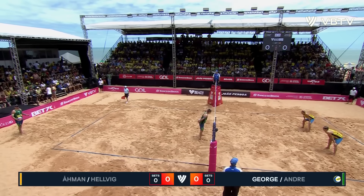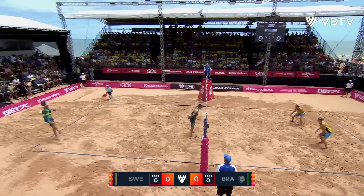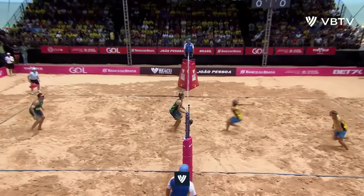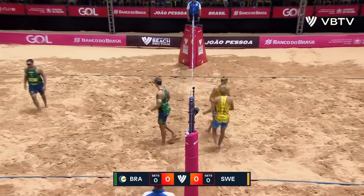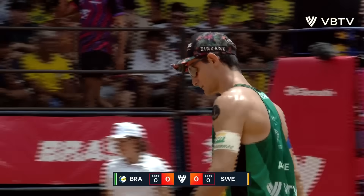It's Brazil in green serving, Sweden in yellow receiving for the second semi-final from Volleyball World's Beach Pro Tour Elite 16 event here in Jaapasoa, and it is a very nice side out start for the Swedes.